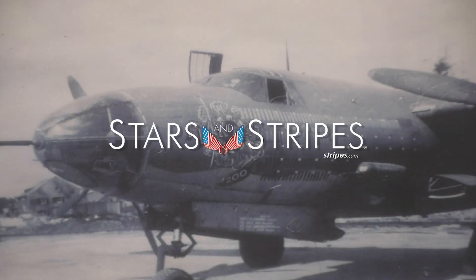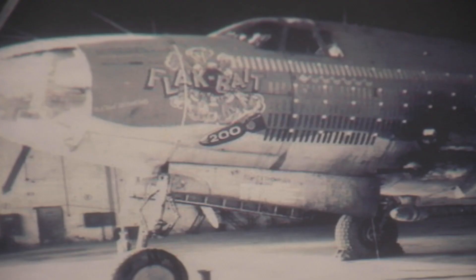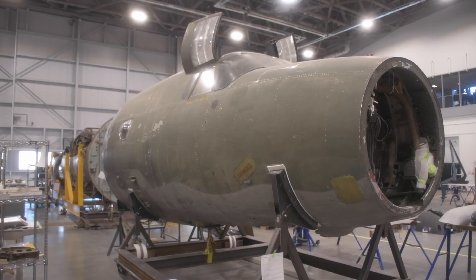Flak Bait is the American combat aircraft that flew the most missions during World War II. From late July 1943 to May 1945, it flew just over 200 missions. The Army Air Forces gave Flak Bait to the Smithsonian in 1949, and we're coming up on the 75th anniversary of its 200th mission in April of 2020.